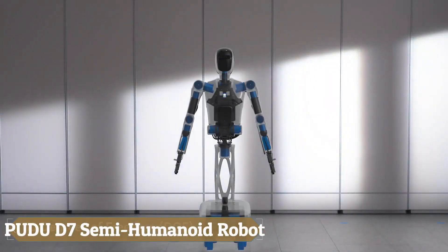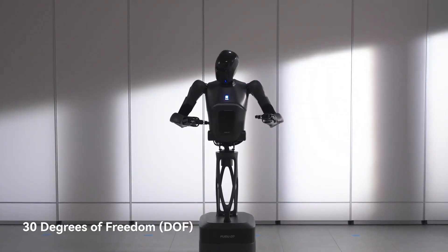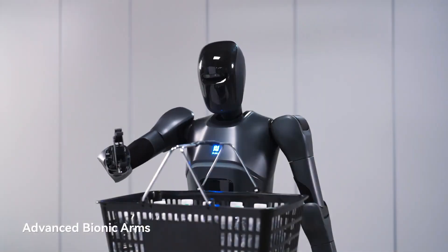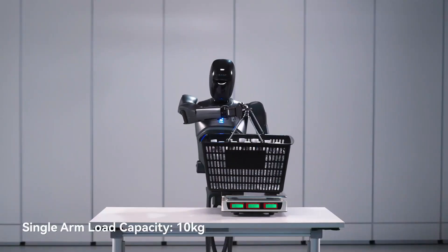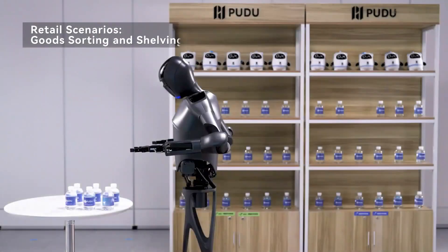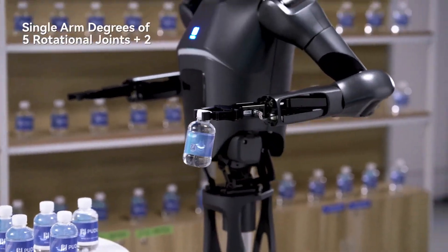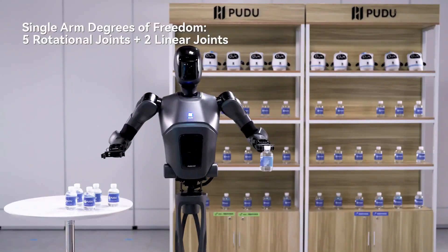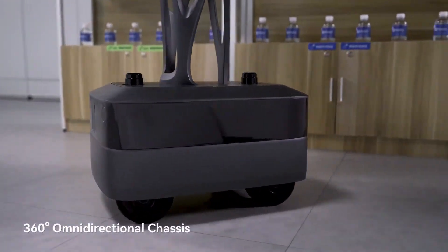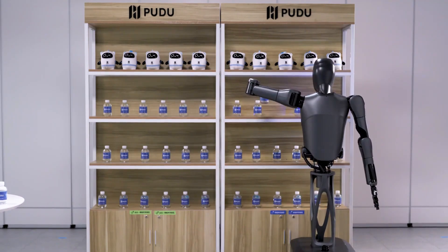The Pudu D7, a groundbreaking semi-humanoid robot developed by Pudu Robotics, is designed to revolutionize the service industry by combining cutting-edge technology with a sleek human-like design. Equipped with advanced sensors and AI capabilities, the D7 can navigate complex environments and seamlessly interact with humans, excelling in settings like restaurants, hotels, and hospitals.